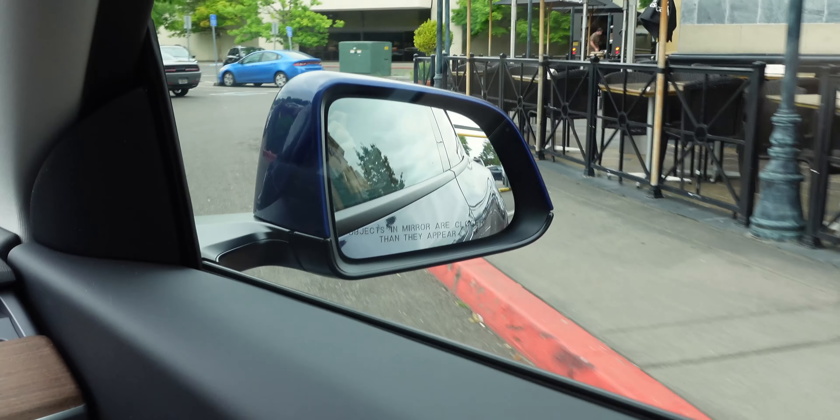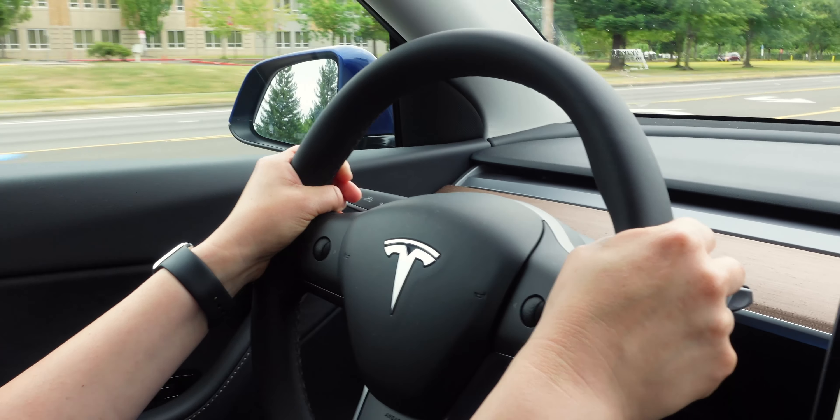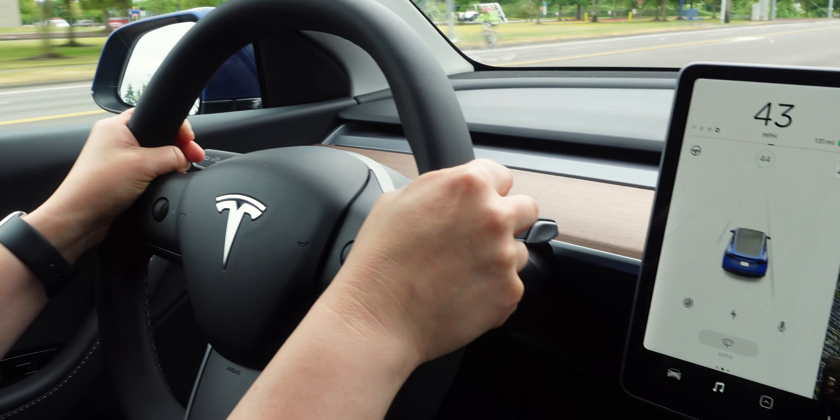Driving it was very similar to the Model 3. I knew just about where everything was on the car and how I could maneuver without hitting anything. On the Model X, it feels a lot bigger and much harder to control, but the Model Y is very similar to the 3 in how it felt and where everything was in relation to the car.